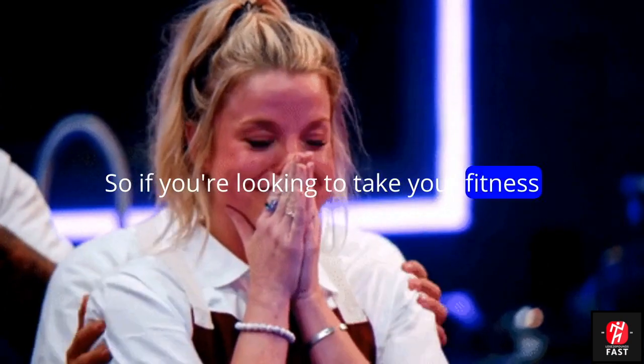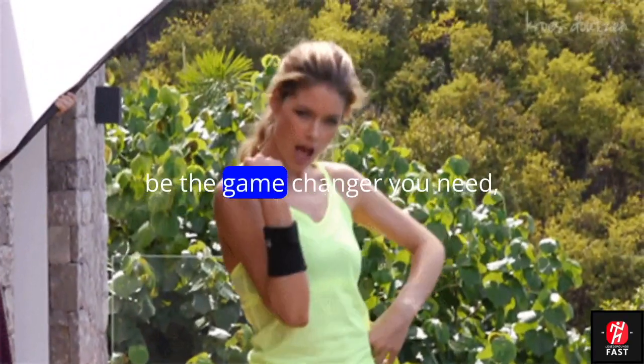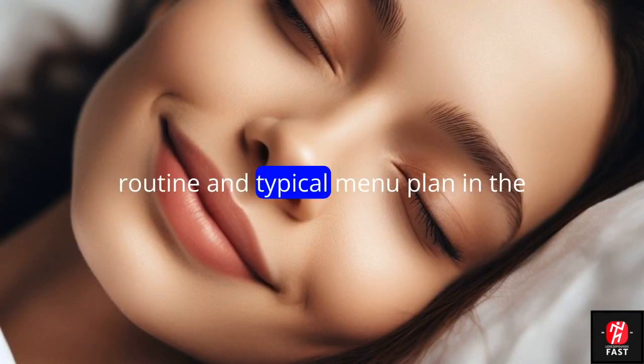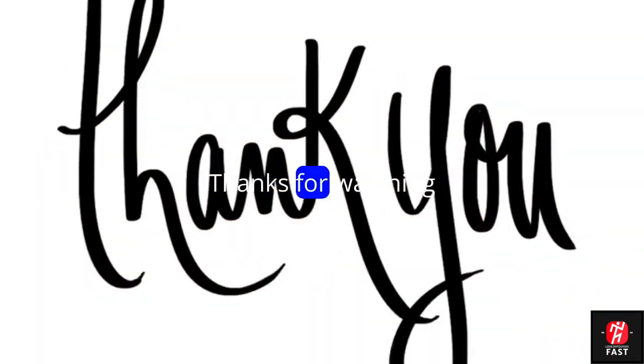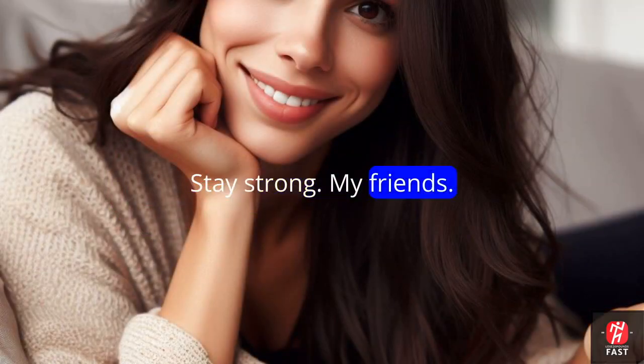If you're looking to take your fitness journey to the next level, adopting the Goggins diet might just be the game-changer you need. You can find out more about his workout routine and typical menu plan in the article below. Thanks for watching, and remember to hit that subscribe button. Stay strong, my friends!